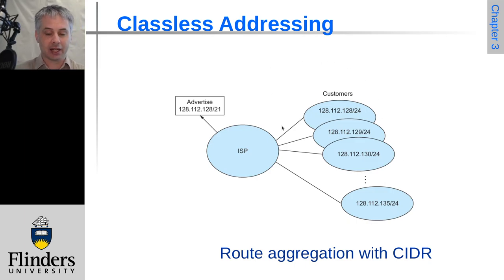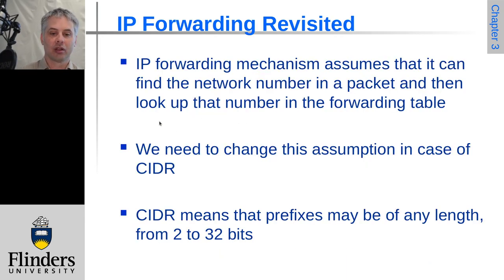ISPs would tend to get allocated large contiguous blocks precisely so that they can advertise a much smaller aggregated route to the backbone. This means we can reduce the number of routes we need to have and yet still be efficient about the use of the IPv4 address space.